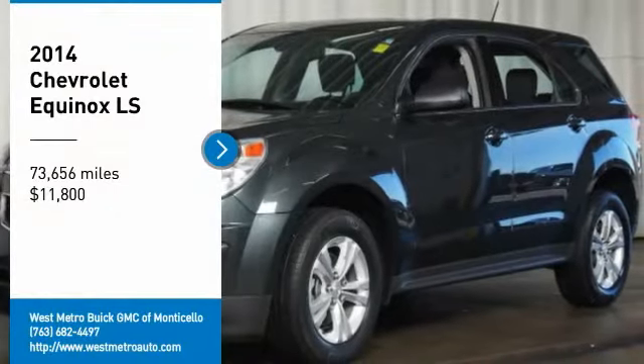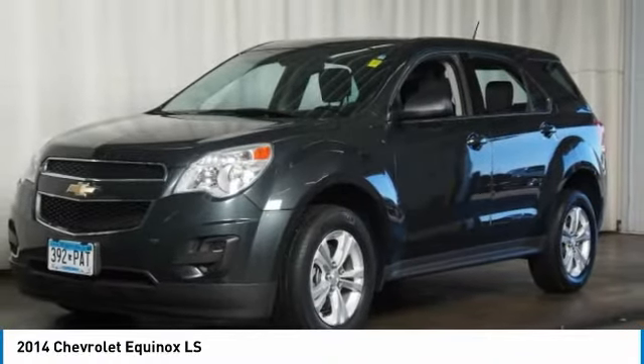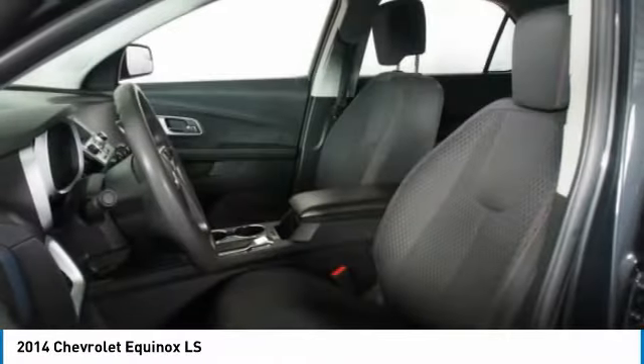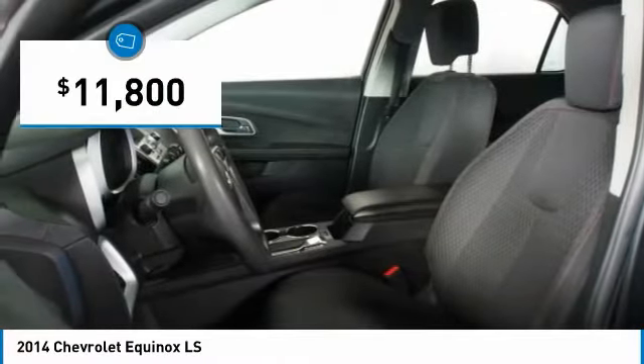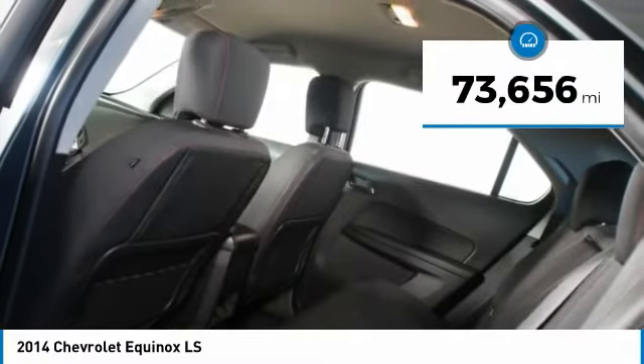Stop by and take a look at the 2014 Chevy Equinox. Fuel efficiency, safety, and value equals the Chevy Equinox, and it is priced below $15,000. This vehicle has less than 75,000 miles.